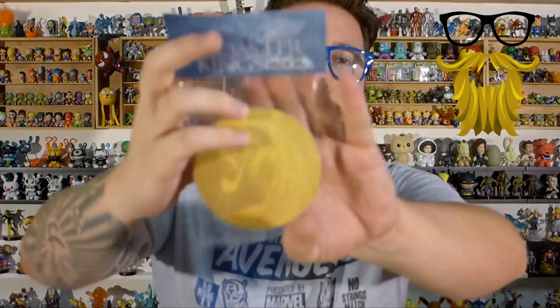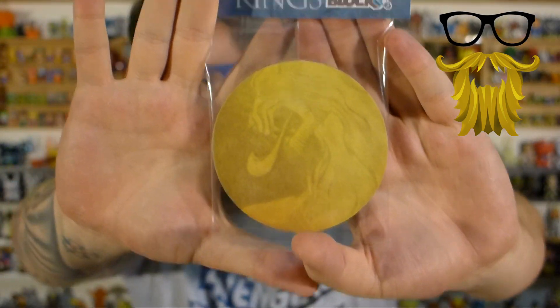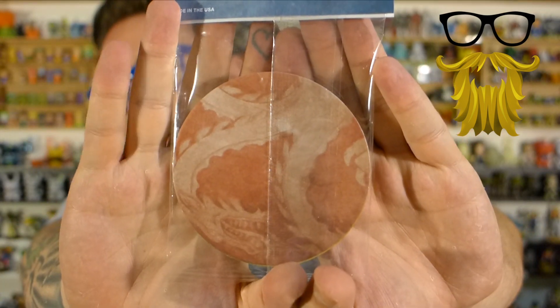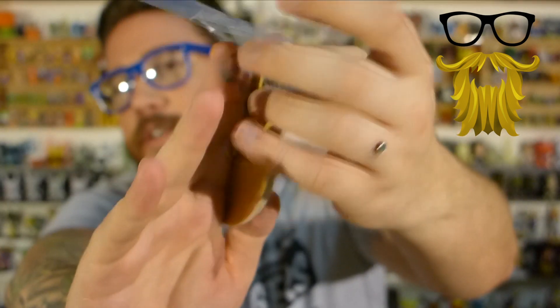Then the last item — we got some coasters. Now these are exclusive to Nerd Block. I'm assuming this is Game of Thrones, but I'm not really sure. It says 'The Coaster of Kings' and has some pictures on there, but they're very close-up and kind of blurry. As far as quality, they're just the little cardboard ones — they're not super nice or anything. That's just the random filler in there.